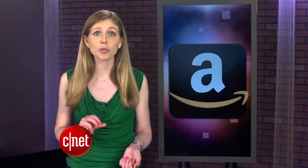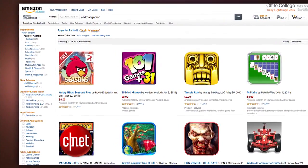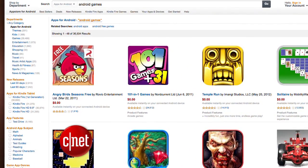Amazon is reportedly working on its own Android-based gaming system, and this console would have its own dedicated controller. This news comes from Game Informer, and sources say that the console would serve as a platform for the digital games that you can already buy off Amazon's website. There has also been buzz that Amazon is hiring game developers.